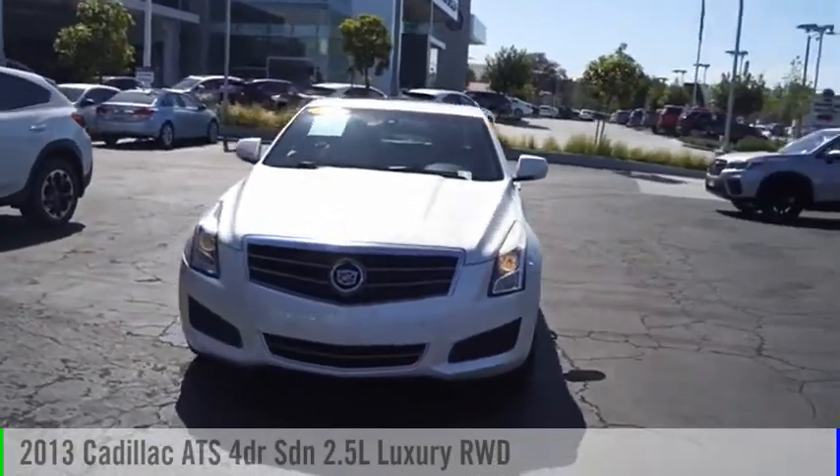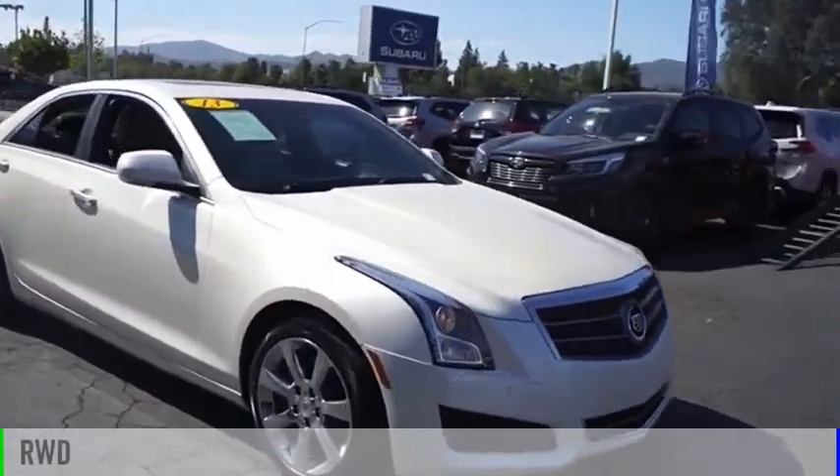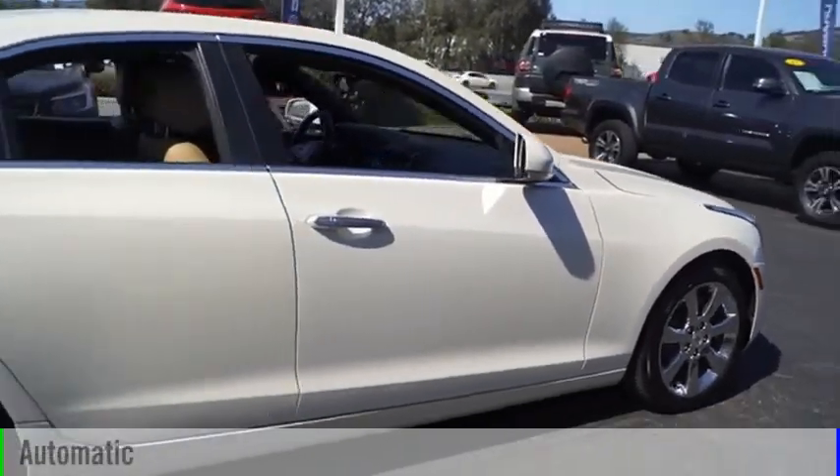Take a ride in the 2013 ATS. This vehicle is powered by a rear-wheel drive, four-cylinder, 2.5-liter engine, and comes with an automatic transmission.